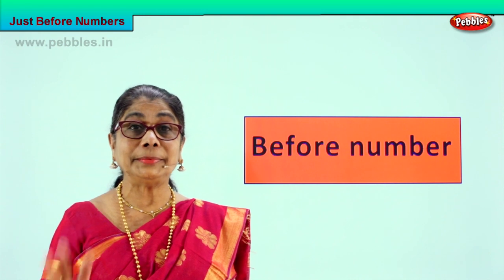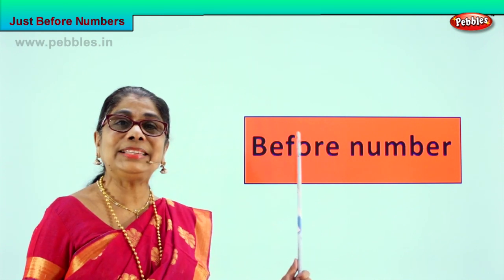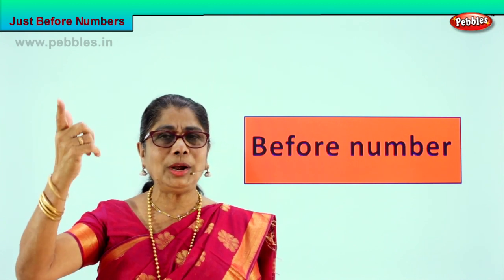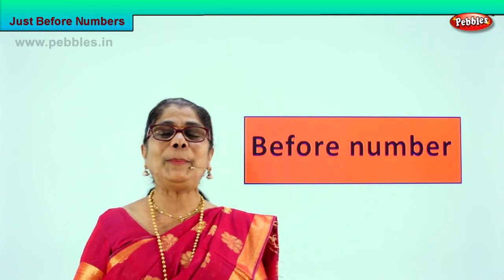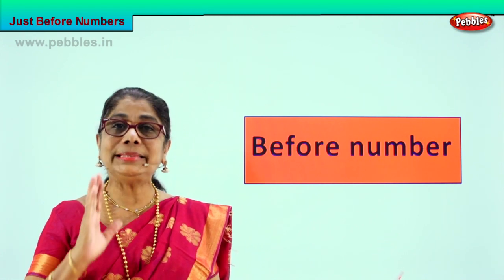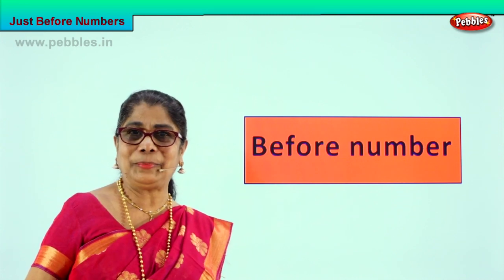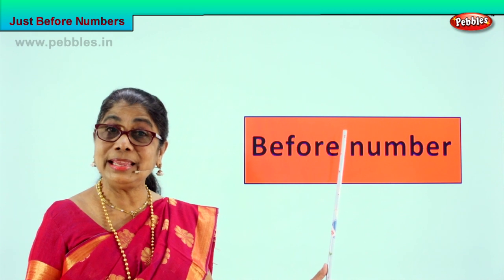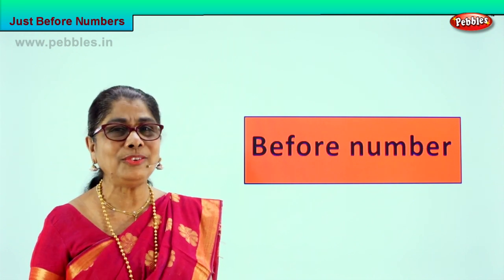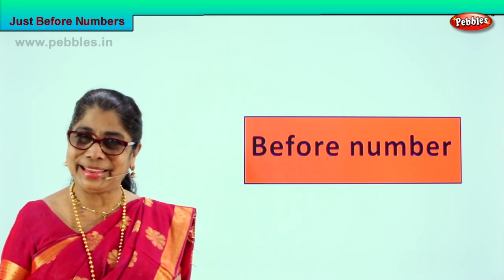Before a number — if I say number three, how do we find out the number before? One, two, three — what is before three? One, two — three. Two! Very good. That means we must think: oh, number three, what comes before? We are going to play a tiny thinking game. You have to concentrate. The number that comes before will be smaller than the number given.